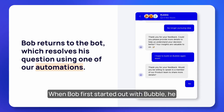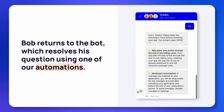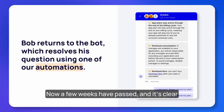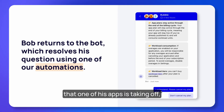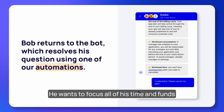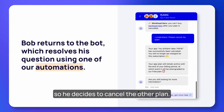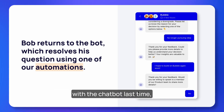When Bob first started out with Bubble he had a bunch of ideas — he built two of them and launched them both with starter plans. Now a few weeks have passed and it's clear that one of his apps is taking off while the other isn't gaining any traction. He wants to focus all of his time and funds into the app that is doing well, so he decides to cancel the other plan.